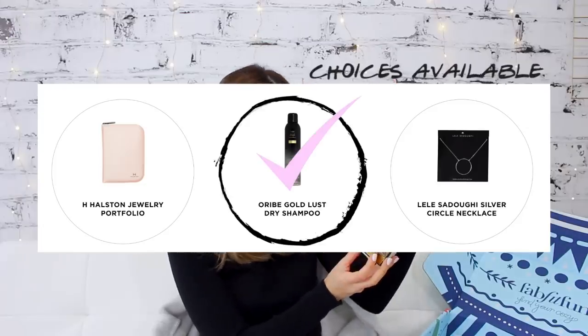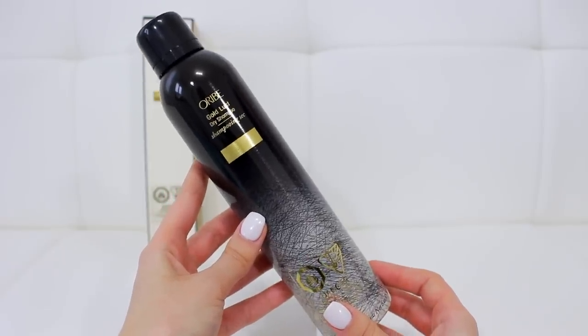Next is the Orb Gold Lust dry shampoo. I'm not having a great hair day today — it's getting a little bit greasy, so good thing I have this to try out. The packaging is beautiful and it's definitely a full-size product. It's a sulfate-free dry shampoo that absorbs product buildup, oil, and impurities while soothing the scalp and restoring strength and softness. After trying it, it actually absorbed the oil pretty well and gave me some volume. It seems like a very luxury dry shampoo — cheaper ones usually leave a white cast, and this didn't.